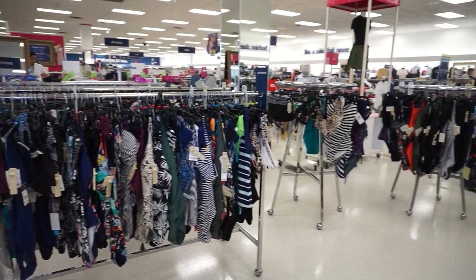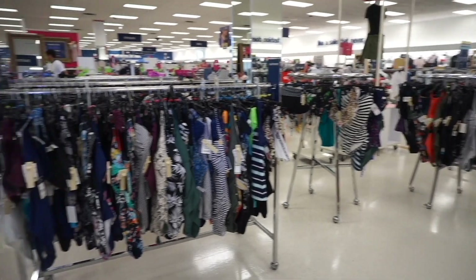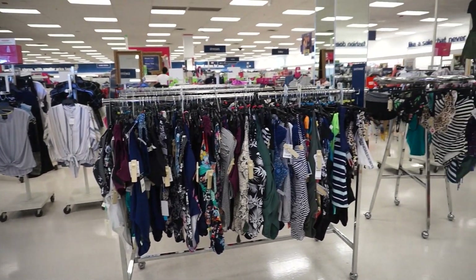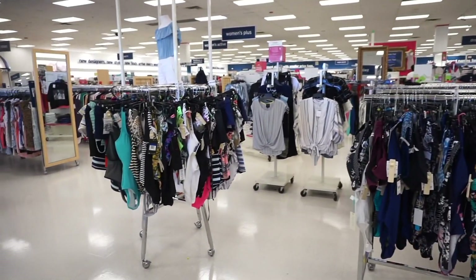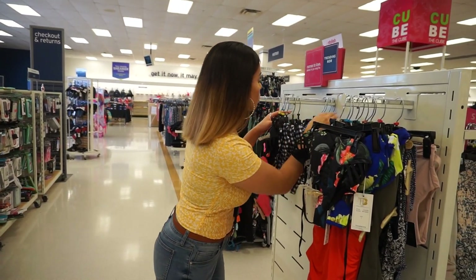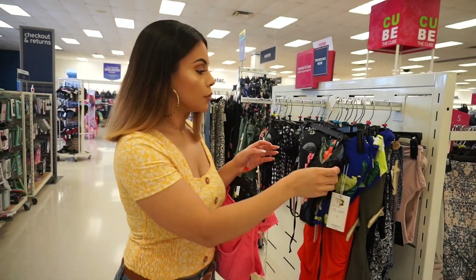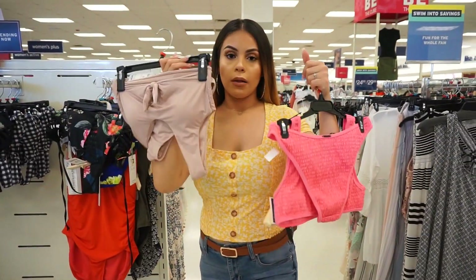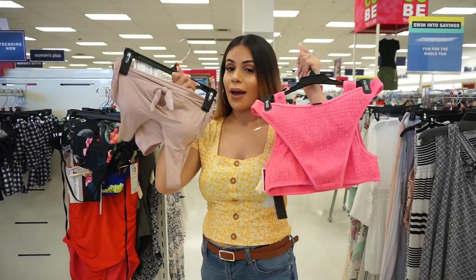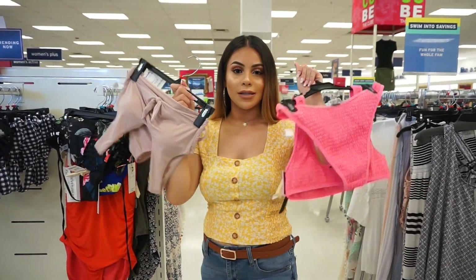Okay, so first stop are the bathing suits. I told you guys I'm traveling — I'm going on vacation at the end of August. So let's see if I can find some cute swimwear. I found these two — super cute. I love this nude pink color and then I love the hot pink. So I think these are winners and I got both of these in a size medium.